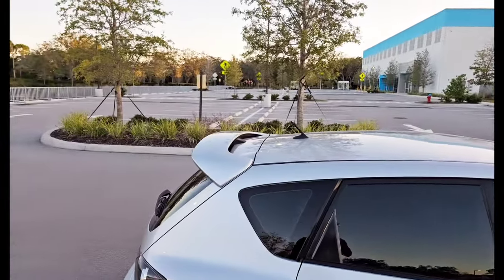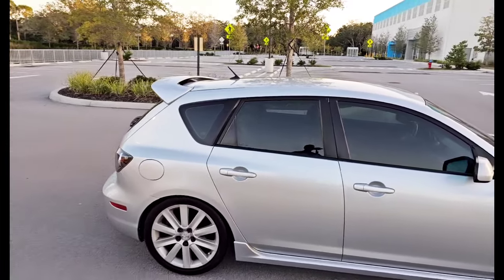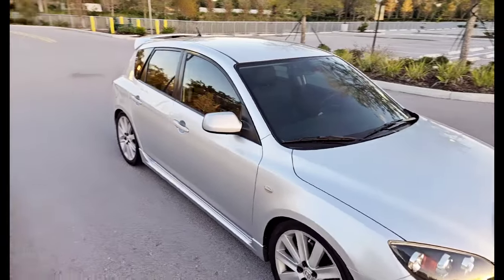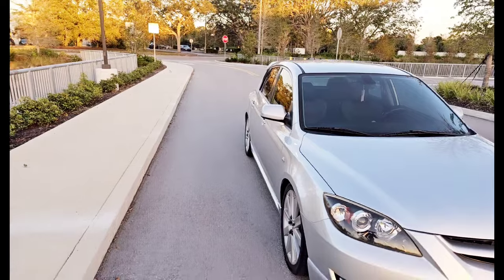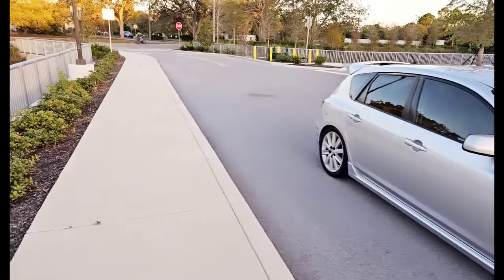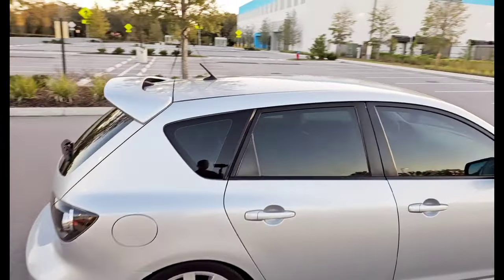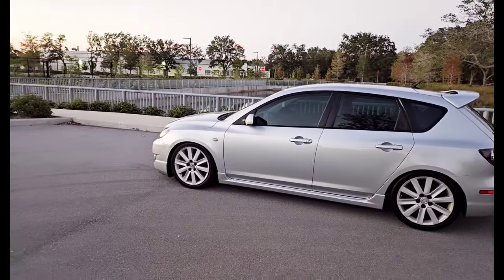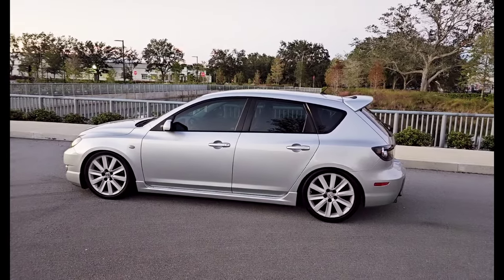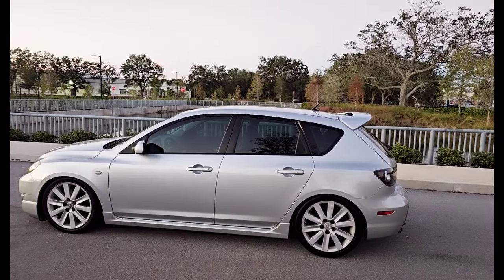Factory antenna — I do have a shark fin but I'm not sure if it flows well with the Speed 3. It works on the Speed 6 but on the Speed 3 I'm just not sure, so I've got that one on hold. Besides that, the exterior is pretty much factory. Plans for the exterior: maybe a lip kit, some wheels eventually — even though I really like the factory wheels. The suspension has been modified by the previous owner with Raceland coilovers, which is an entry-level coilover.